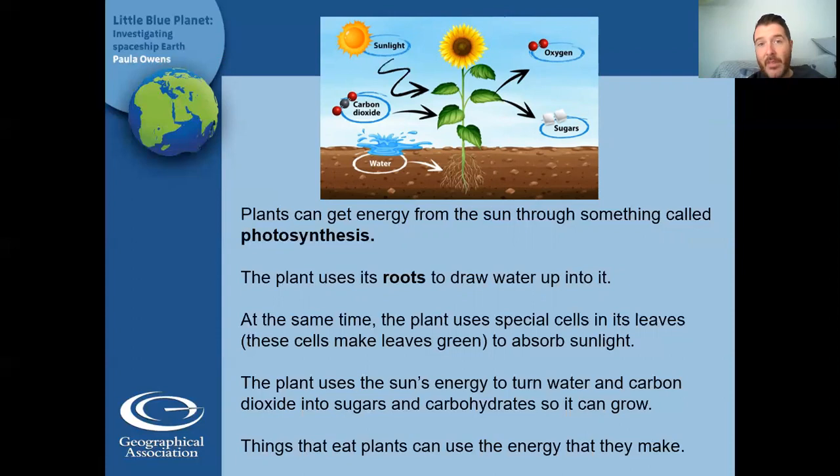That energy is in something that can be eaten. So things that eat plants can use the energy that plants make to grow. For example, if a little aphid — a tiny little insect — ate a leaf, it gets energy from there. And then a ladybird might eat the aphid, getting the energy the aphid got from the plant. And then a bird might eat a ladybird, getting that energy. So the energy is passed on from the sun along to other things. So the sun and plants particularly are very, very important.